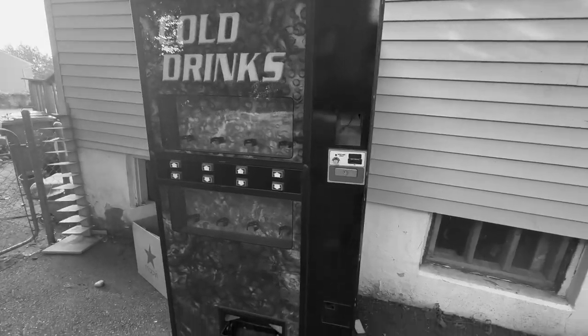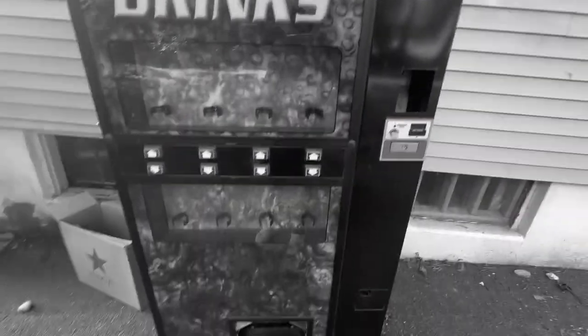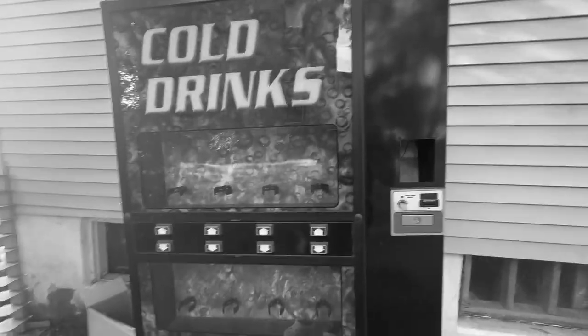The scam vending machine is still at my house. Like I said in a recent video, I was gonna sell it for scraps, but I've been procrastinating on doing this.